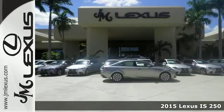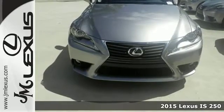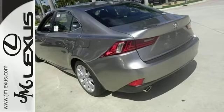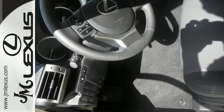Here's a 2015 Lexus IS250. This vehicle has a lot to offer including the Bluetooth, the preferred accessory package, Z2, and the sunroof. It also features the heated mirrors, a backup camera, and trip computer.